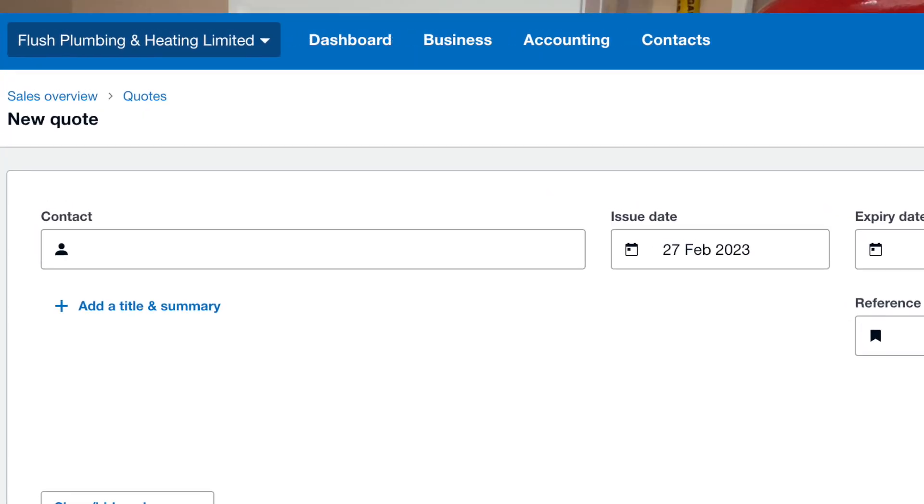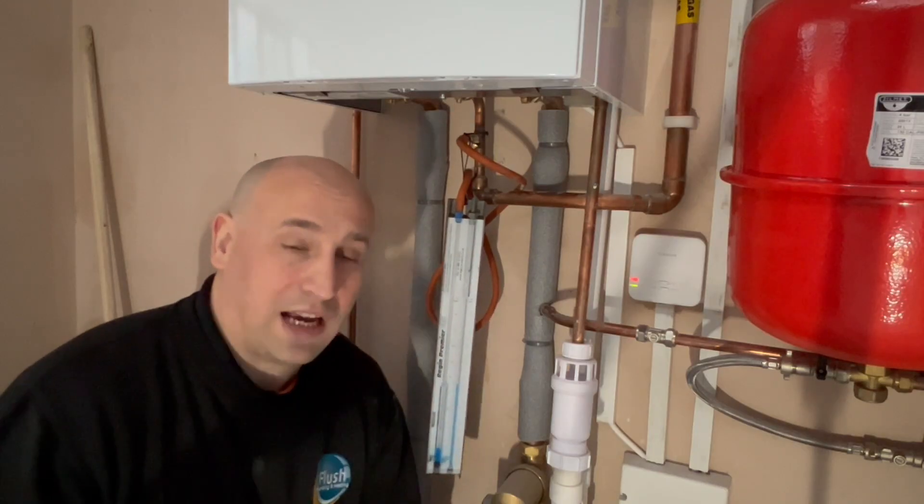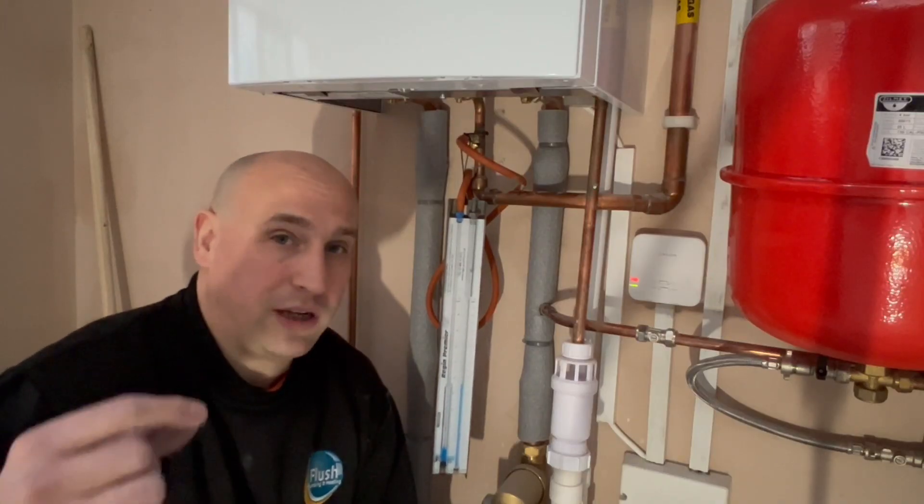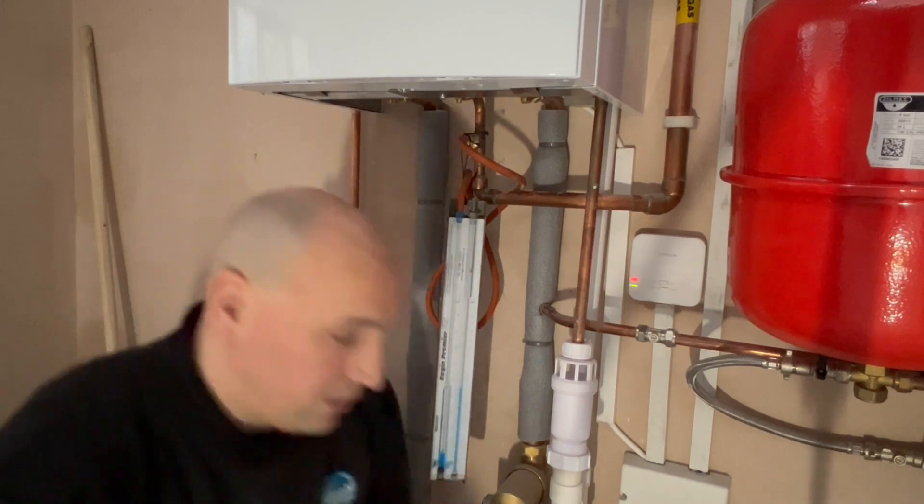You may have just had a boiler quote and it's been suggested to you that your gas pipe is too small and you have to upgrade it. I'm going to try and explain to you why that is on this video.